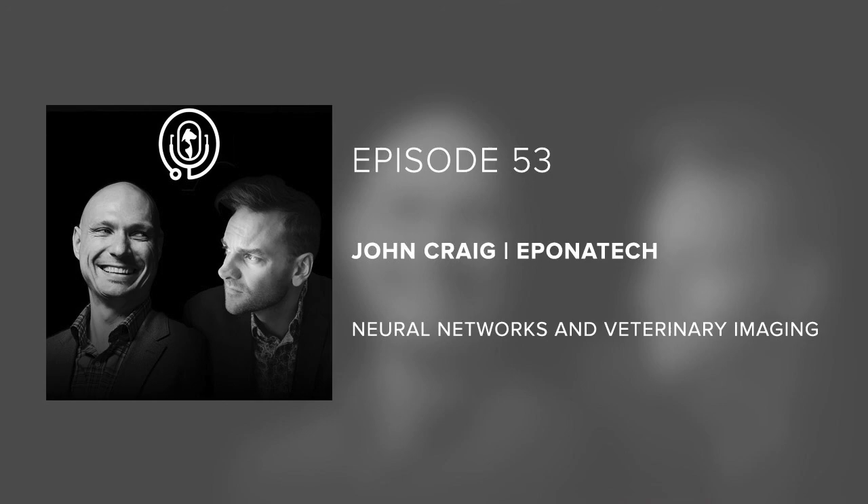Thank you so much for listening to the Veterinary Innovation Podcast. If you want to hear about our new episodes, please follow us on any social media channel. You can also check out our website at veterinaryinnovationpodcast.com. See you next week.